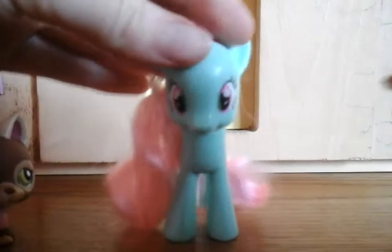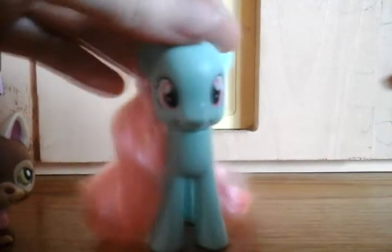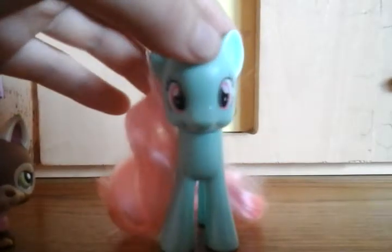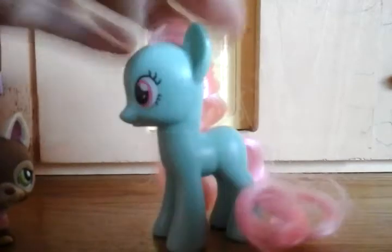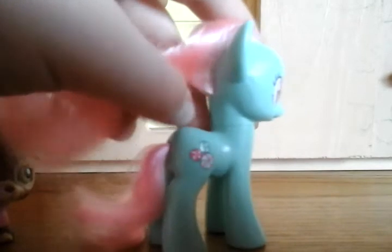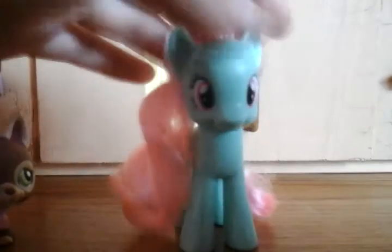Her name is Minty, she's on eBay right now. She's very cute. If you didn't know, guys, I collect Littlest Pet Shop Pet Shorts and My Little Pony. So I'm glad I got her, she's very adorable and I love her so much. I'll give you one more look at her.